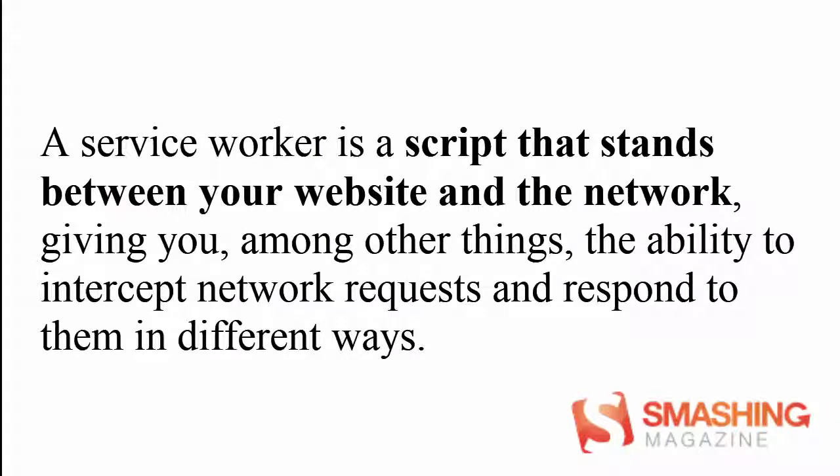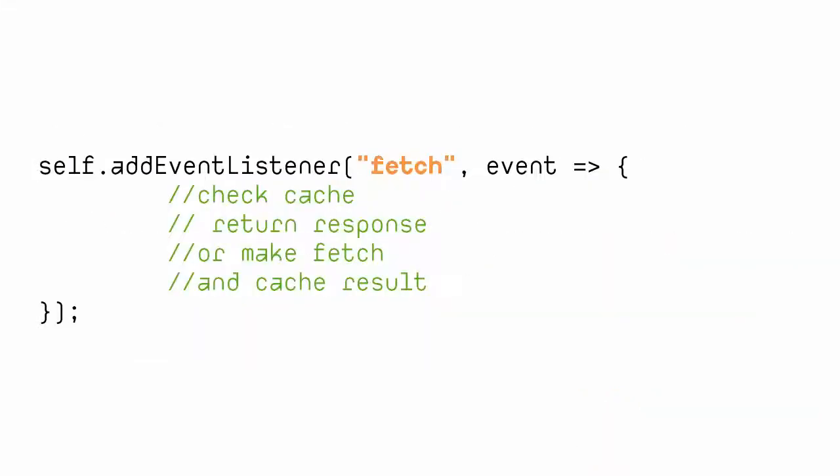What is service worker caching and how does it cache websites? In the words of Smashing Magazine, a service worker is a script that stands between your website and the network, giving you, among other things, the ability to intercept network requests and respond to them in different ways. It accomplishes this through the Fetch Event Handler, where you can write code that evaluates requests, checks against your cache, and decides if a stored, custom, or network response should be returned to the browser. The service worker Cache API provides a way to organize your website's assets, making them easier to manage and putting you in control over every aspect of your website's files.